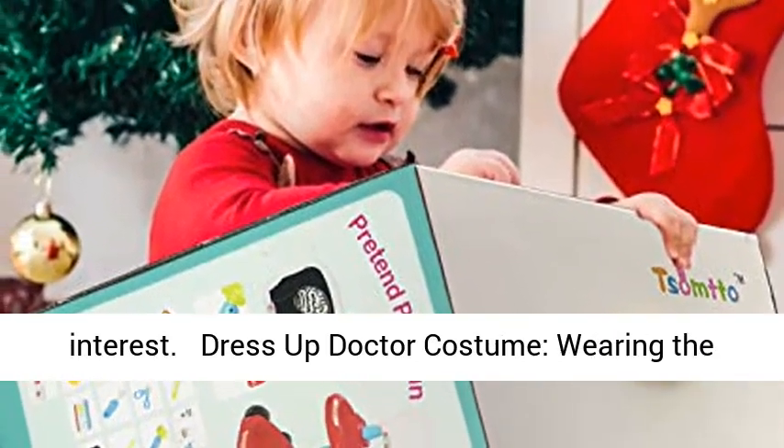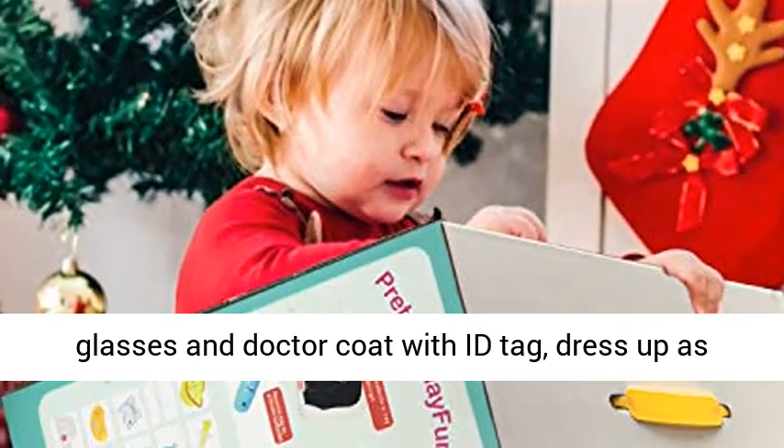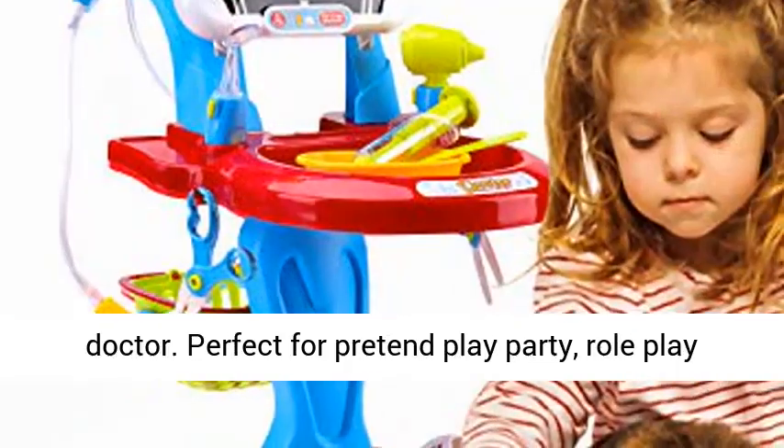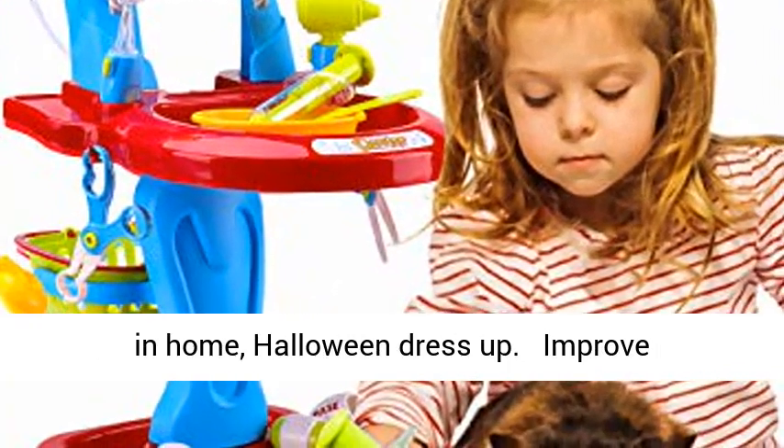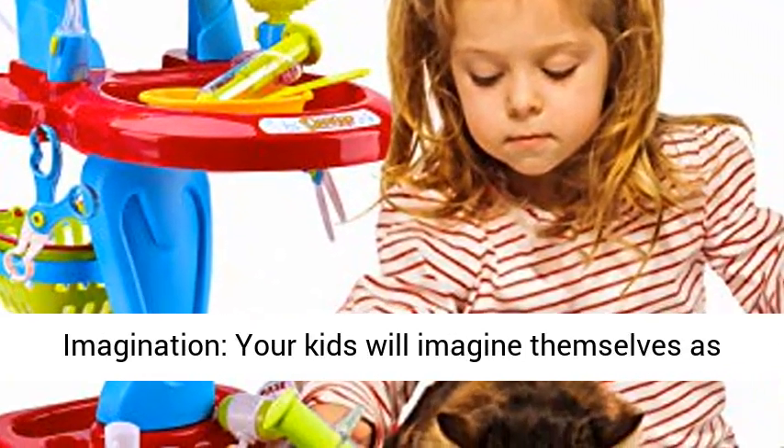Dress Up Doctor Costume — wearing the glasses and doctor coat with ID tag to dress up as a doctor. Perfect for pretend play parties, role play at home, and Halloween dress up.